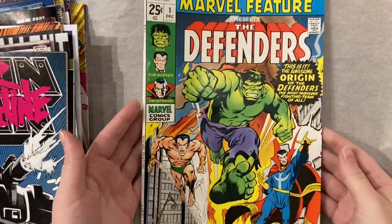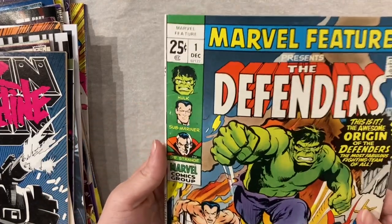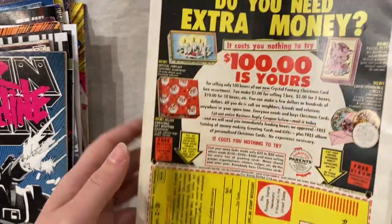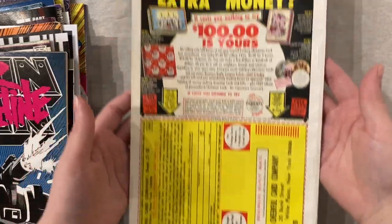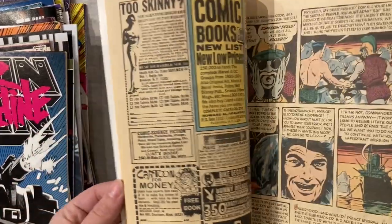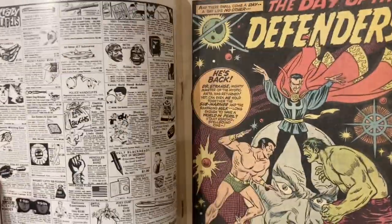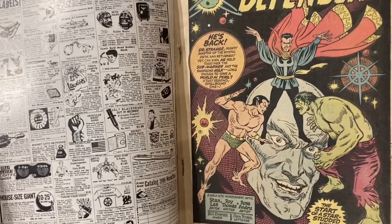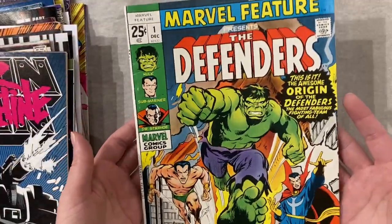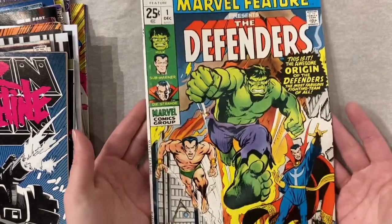Marvel Feature number one, which is the first appearance and origin of the Defenders. I think this is an undervalued book honestly, and this is a pretty nice copy. These square-bound books don't do that well condition-wise usually. Excellent interiors — what a splash page. Great book. The whites are very white, the colors are very bright, still pretty glossy. Gorgeous book.